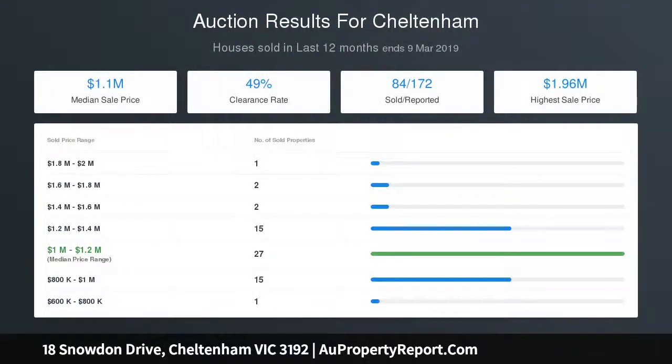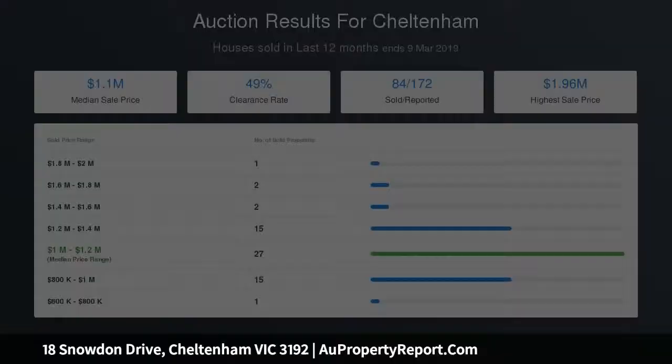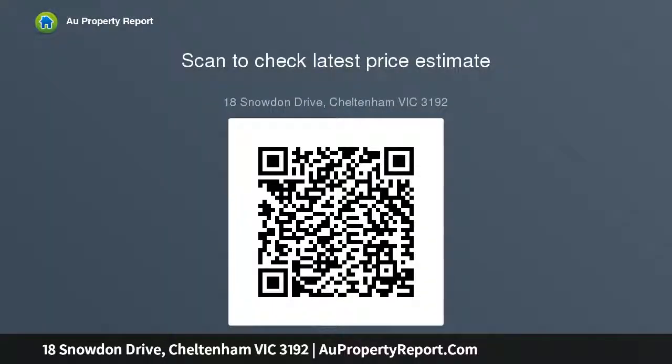A ground floor master bedroom is a wonderful inclusion. A second bedroom is also located downstairs, perfect for those with younger children, along with a full family bathroom. Teens and older children will relish their own space upstairs where two more bedrooms, a fabulous lounge area with plantation shutters and bright family bathroom.